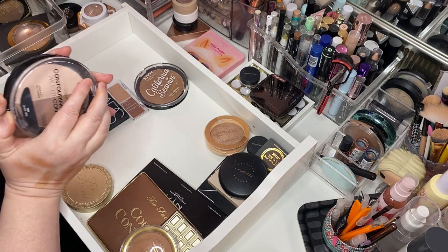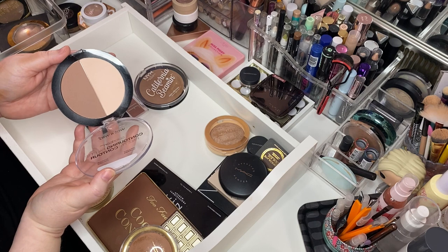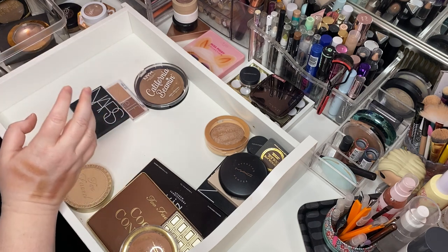Wet n' Wild Color Icon Contouring Powder in Caramel Toffee. It is a really nice duo — really, really nice. I do want to keep that.